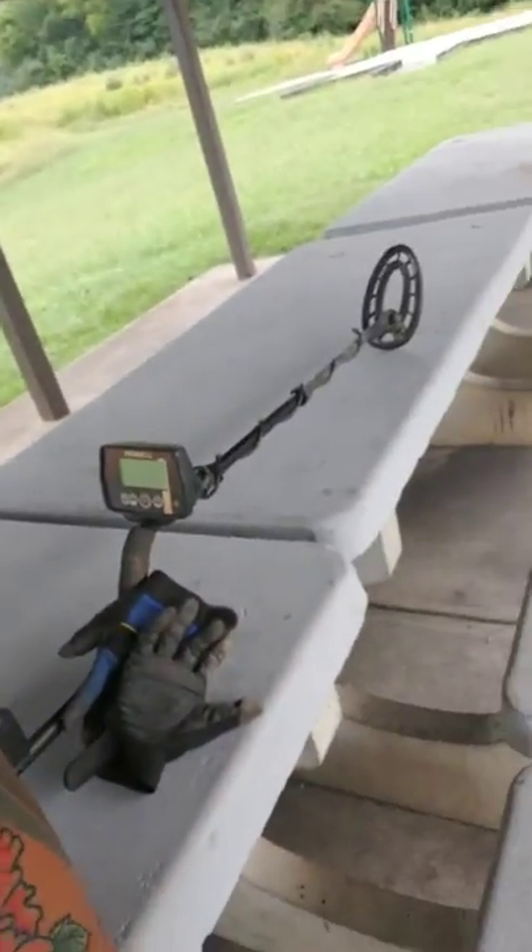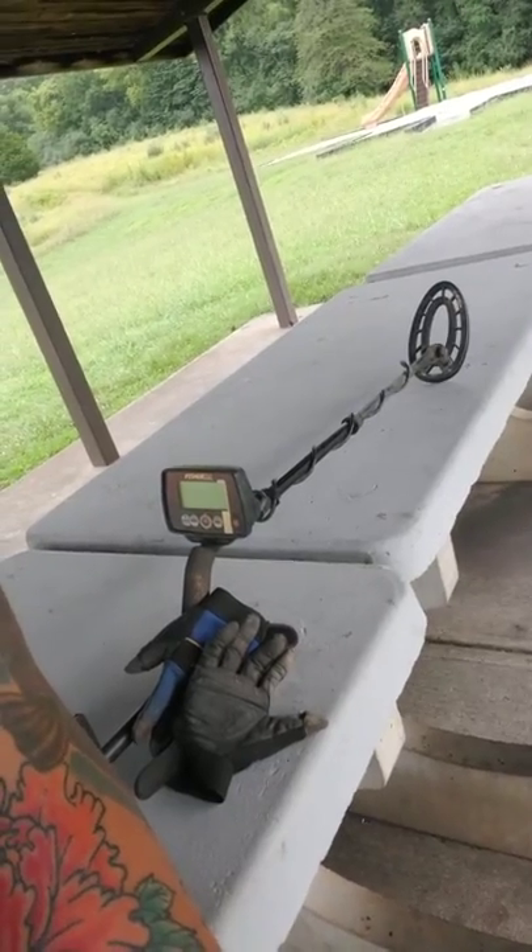If you look to my side right here, I've got my Fisher F22. This one runs about $300 but it's got tons of settings and you can actually cancel out all different stuff such as copper, aluminum. If you want to find coins, jewelry, or artifacts, it's kind of up to you as far as what you want to do in the settings.